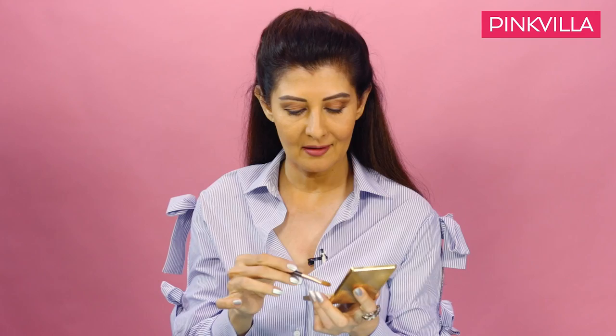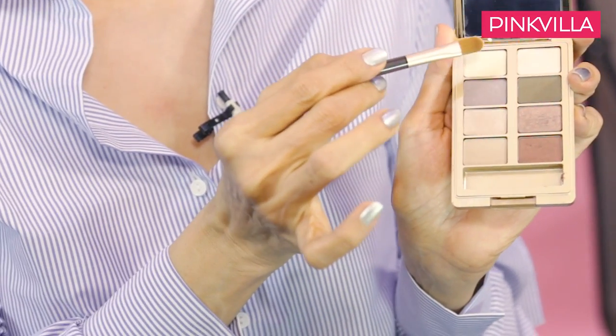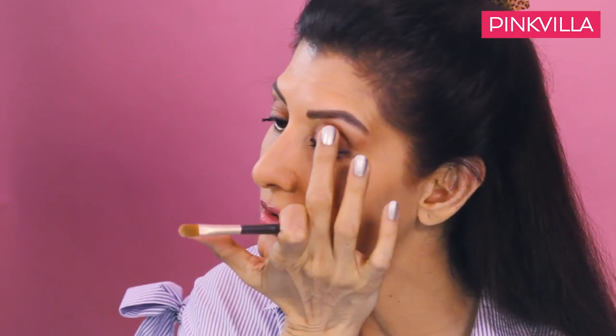The next step is the highlighter. I'm going to use one of these — there are two shades. Use whichever shade looks good with your outfit. If you want, you can use your fingers to blend it a little.